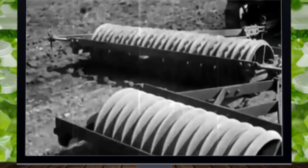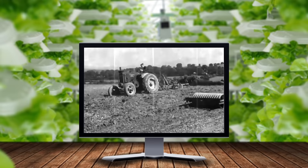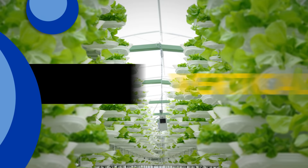Forget everything you know about farming: big open spaces, tractors, even soil. After thousands of years doing things pretty much the same old way, there's a well-growing trend in agriculture — vertical farming.